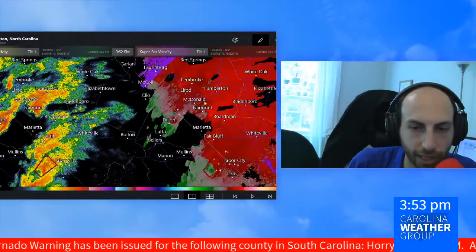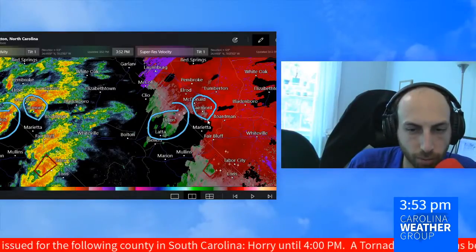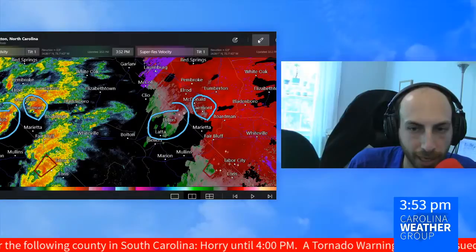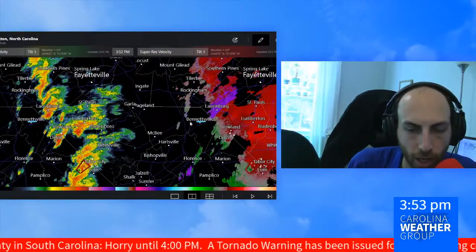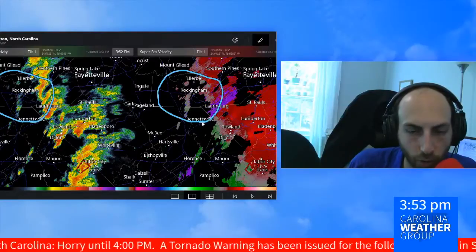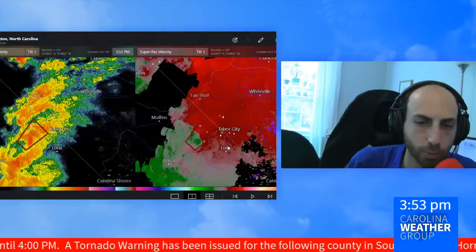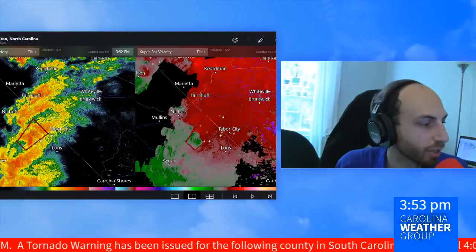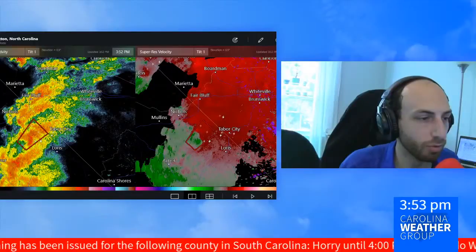Just that one tornado warning — the third this hour — active right now in Horry County, South Carolina. We had one in Dillon that was allowed to expire. Watching a little rotation, pretty broad and pretty weak, near Fairmount on the North Carolina side. That one has not had any history of being warned. And we started off this hour with a warning in Anson County and Richmond County, North Carolina, as this line moved on through.